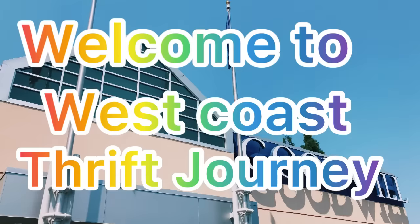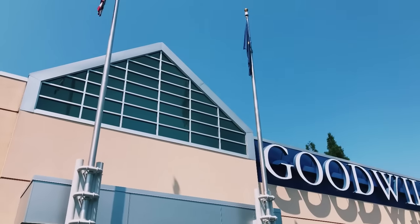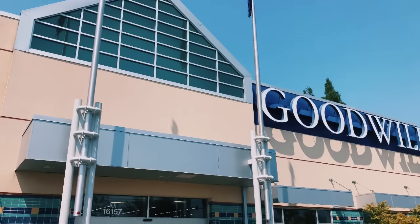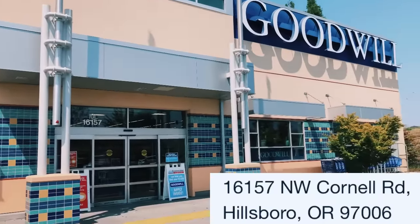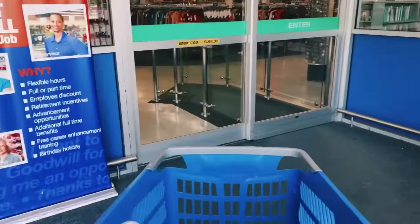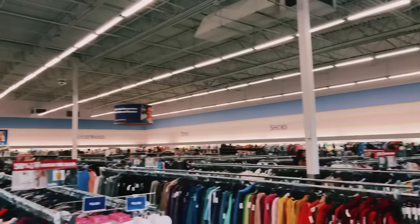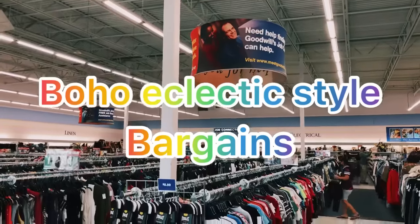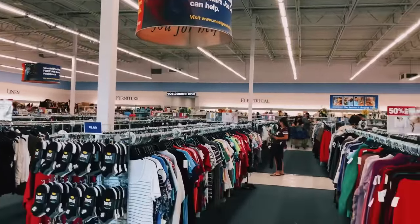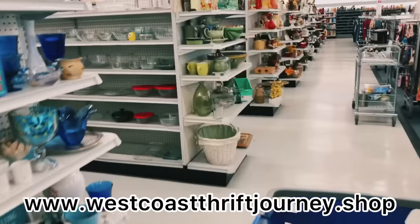Hello everyone and welcome to West Coast Thrift Journey. On today's adventure we're going to head into a couple of the Goodwills. The first one is located on Cornell Road in Hillsborough, Oregon. If you love boho and eclectic and love to find bargains, this is definitely the video for you. The store doesn't seem to be very busy today.